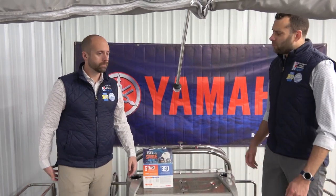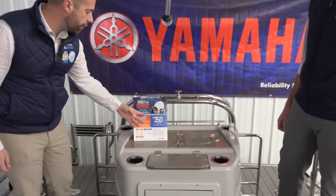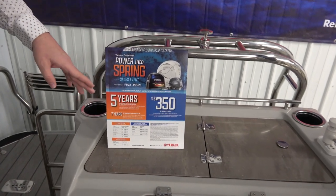We're going to hang an ultra-reliable Yamaha outboard motor on this boat. Right now Yamaha is offering in-store credit or extended warranty depending on which motor you're looking at — a really great promo that runs through March 31st, basically until spring begins.